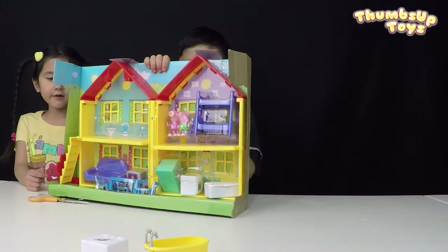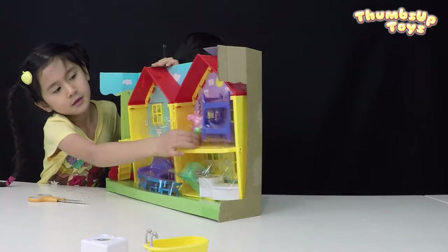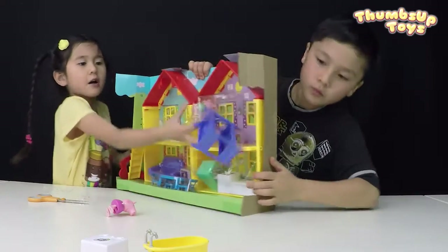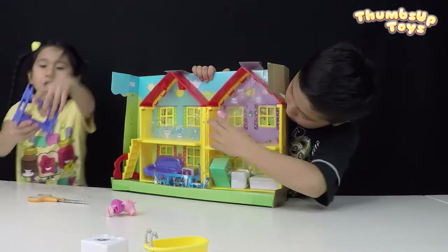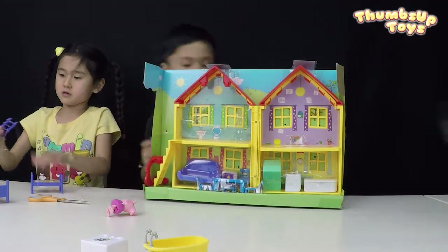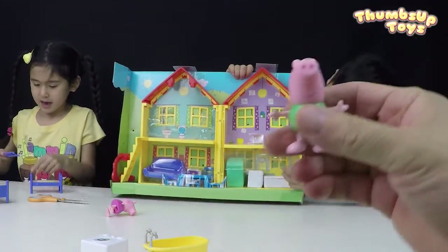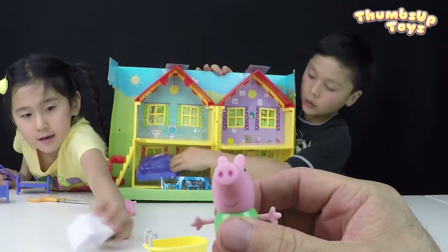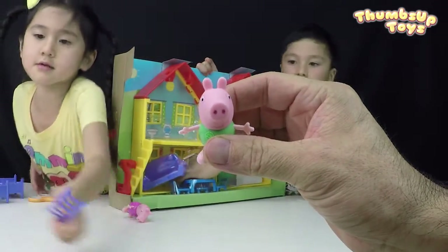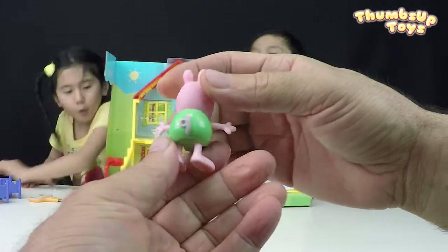Now it's time to get everything out. Let's get Peppa out, let's get Georgie out, let's get his bedroom out. Here's the bed — it can take off — and here's the ladder. Let's show everything one by one. Here's George! He's so cute in his pajamas. His pajamas are green.